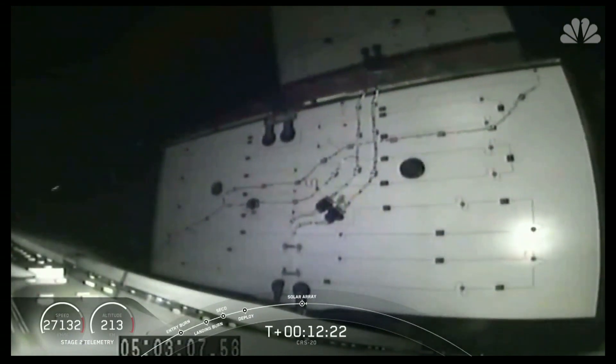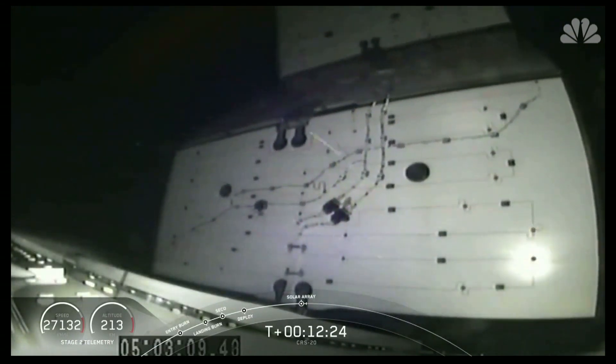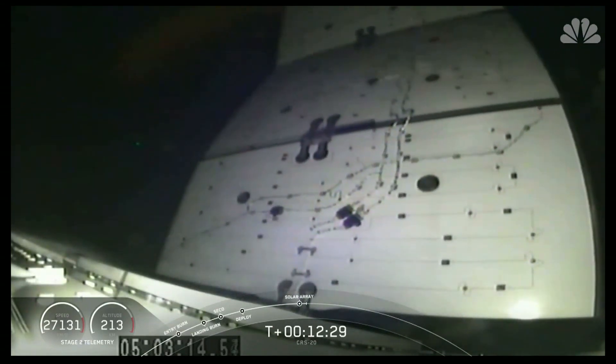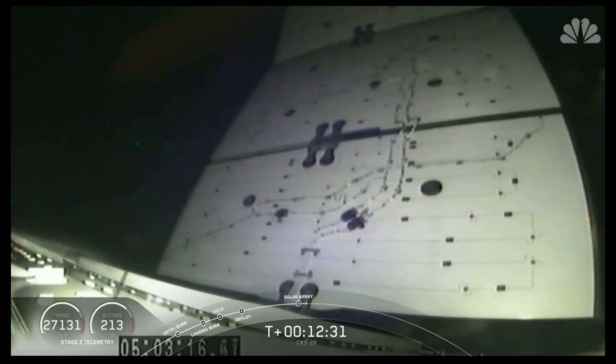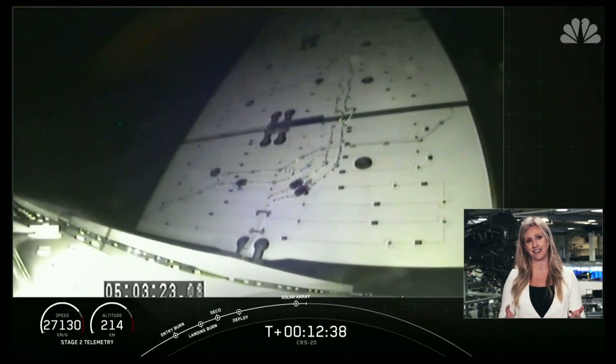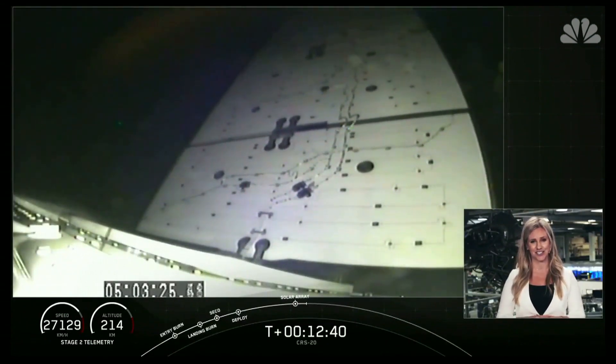As Dragon stretches its wings for the very last time, I'd like to congratulate the SpaceX and NASA teams that have designed, built, tested, and supported this spacecraft over the last decade. Your hard work has paved the way for the first Crew Dragon flight with NASA astronauts later this year.